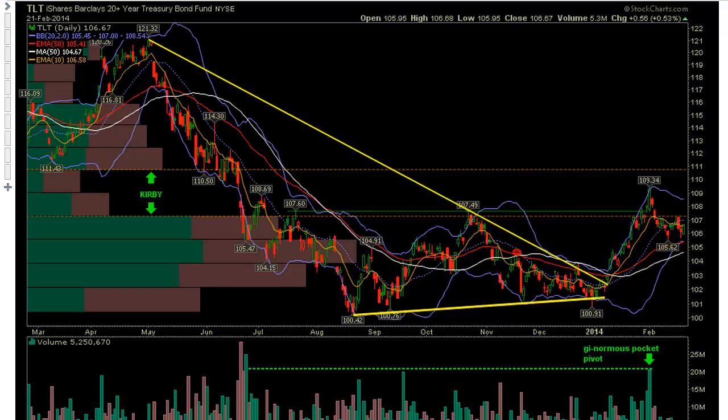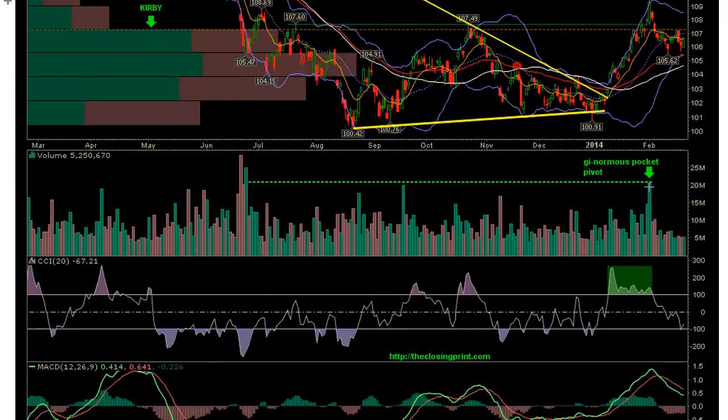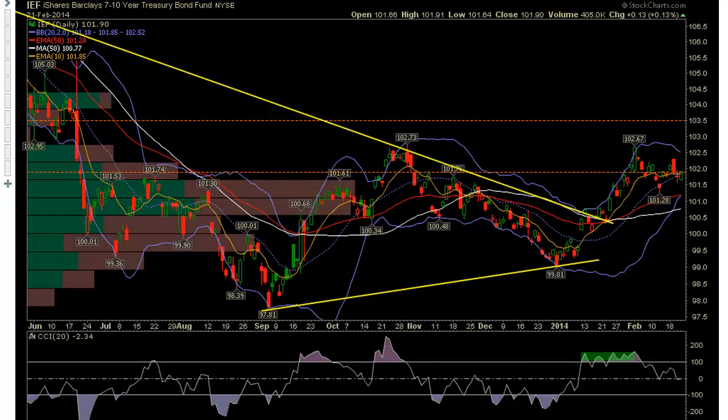Also note on TNT the huge volume we saw three weeks ago, and the fact that CCI is bouncing off the minus 100 level and giving us a buy signal. We had a nice candle on Friday. On IEF, we see the same thing on the 7-10 year Treasury Bond Fund.